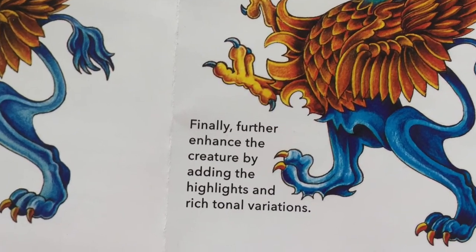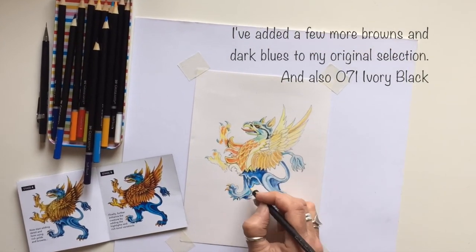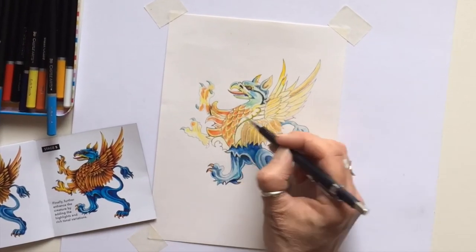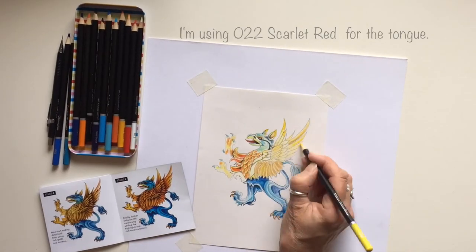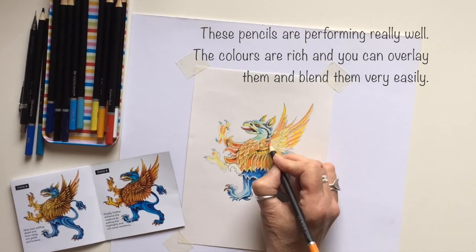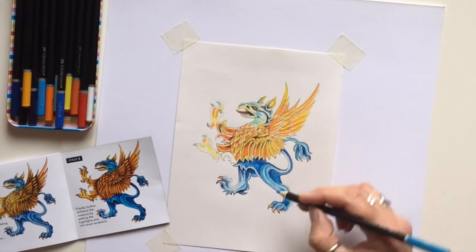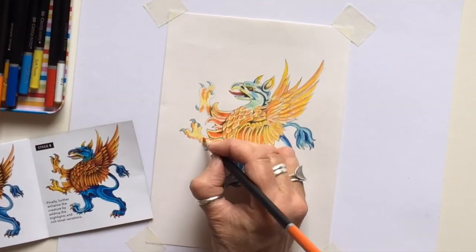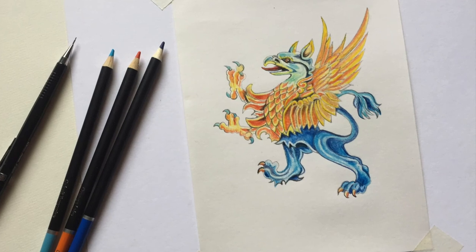It says to enhance the creature by adding highlights and richer tones. The finished picture on the leaflet is very deep and dark and rich. I think I've learnt enough about these coloured pencils to see that they blend well — you can overlay them and blend them very, very easily indeed. So I'm very happy with the result. The conclusion is that I'm very happy with this purchase. These pencils are very, very good indeed and I would definitely recommend them to my students.